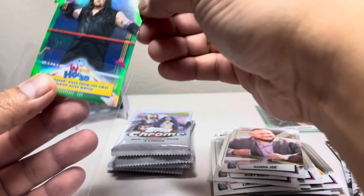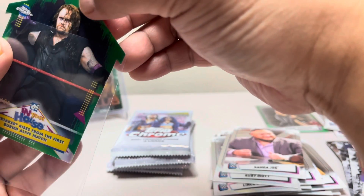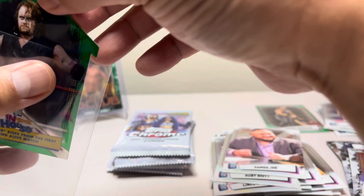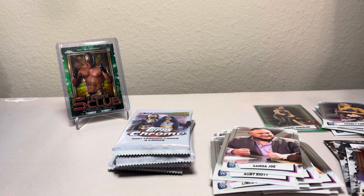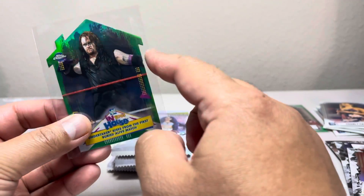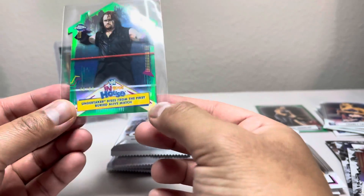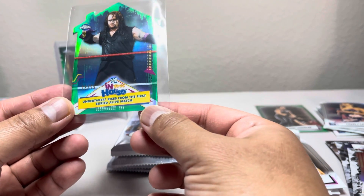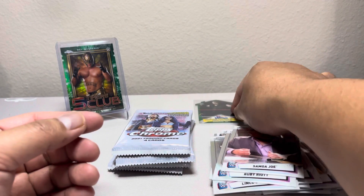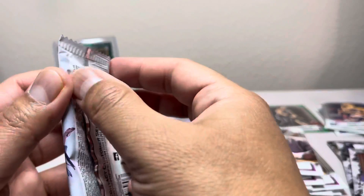These In Your House cards are going to be hard to sleeve because of the sharp corners — got to be careful because you don't want to mess up the corners. Best way is to put it upside down — if you put it the other way it's going to get hooked on there. So you put it upside down. That might be the best way. I'll keep it upside down for now.